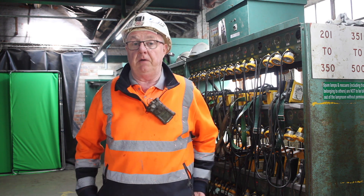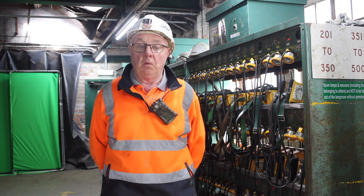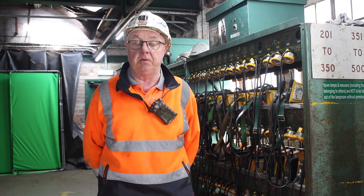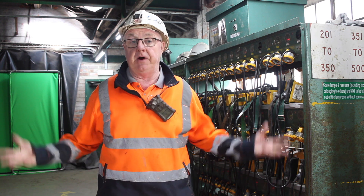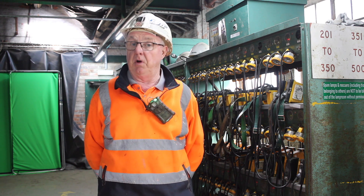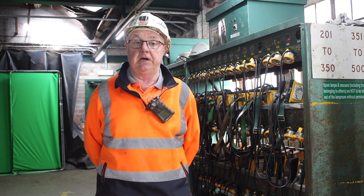Once every morning we have to go on the ground as officials, as deputies, and we're looking for things such as making sure that the roadways are intact, that we have support intact, that we've got no falls of ground, and that it's safe for people to pass around the mine. We're also looking for flooding. Because all the pits around here have closed and filled with water, their water runs towards us, and in order to keep the mine passable we have to pump water out — at least a million gallons of water a day.